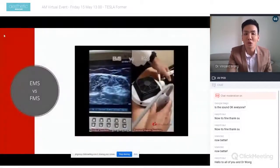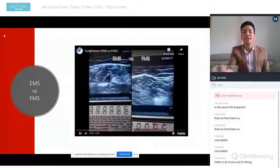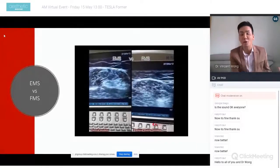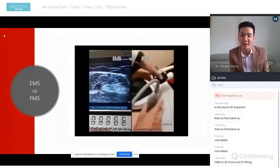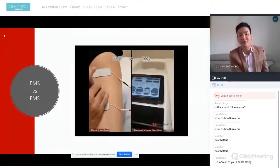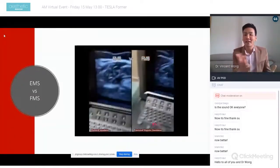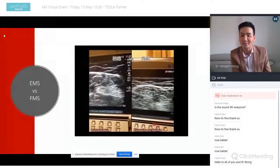On ultrasound, you can clearly see the differences between EMS and FMS. With FMS the muscle contraction is a lot deeper — the whole muscle is working — whereas with EMS you only get a very slight contraction. Even at 89% power on FMS, you get a very strong contraction in comparison to EMS at 100%.